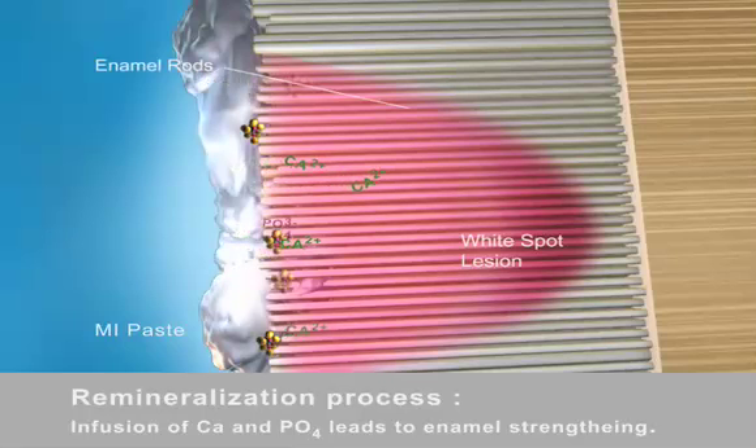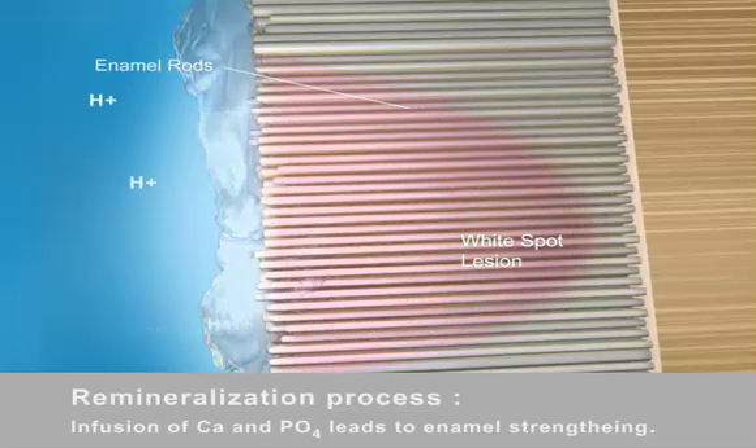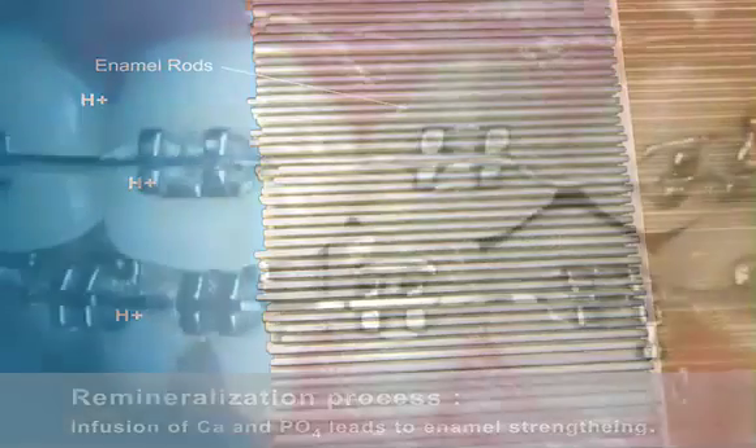Remineralization is a result of a net gain in calcium and phosphate. This process is associated with the reversal of white spot lesions. For optimal oral health, apply M.I. Paste for 3 to 5 minutes twice a day.